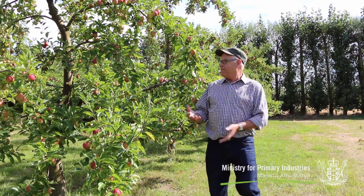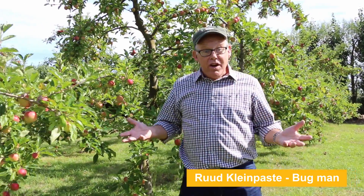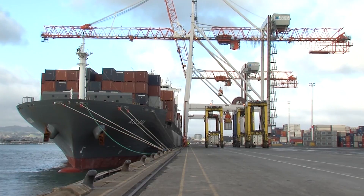Don't you just love summer? Fruit season! Look at all these beauties grown in New Zealand for kiwis to eat and to be exported right around the world as part of our horticulture industry.